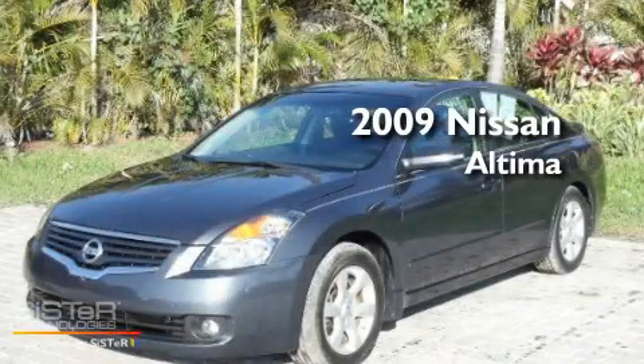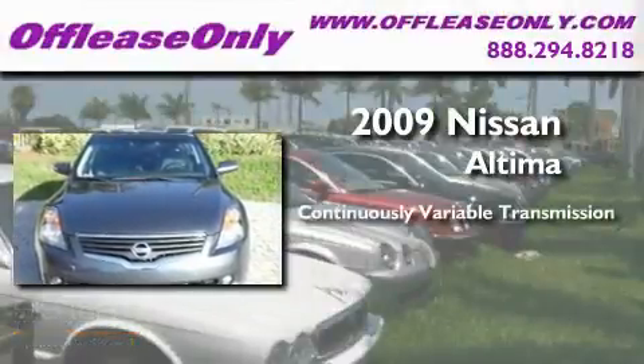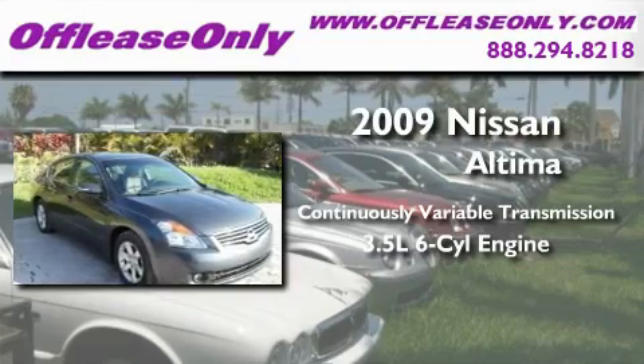This is a 2009 Nissan Altima. This four-door sedan has a continuously variable transmission and a 3.5-liter V6.